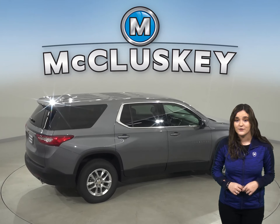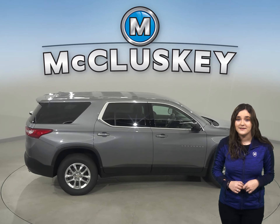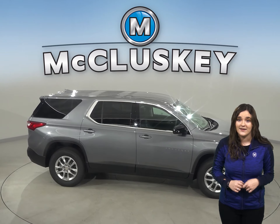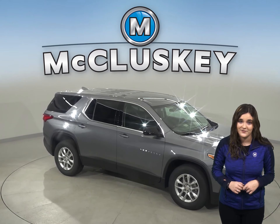The Chevrolet Traverse will cut down your trips to the gas station with 6.6 gallons more fuel capacity, featuring a 26-gallon tank, as opposed to the 19.4-gallon tank from the Buick Enclave.